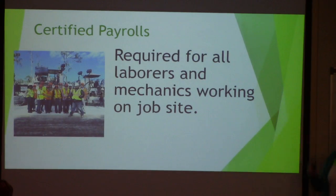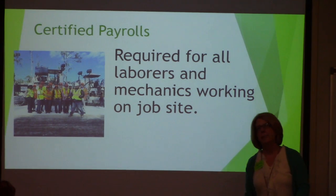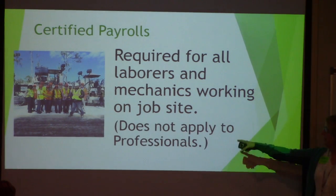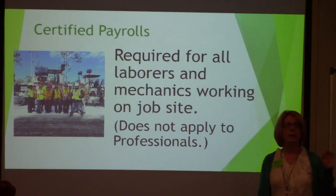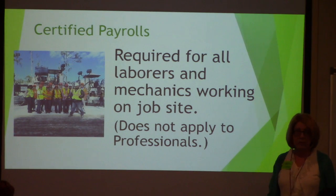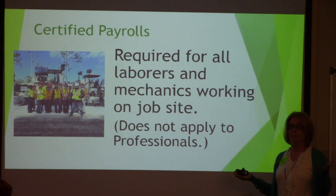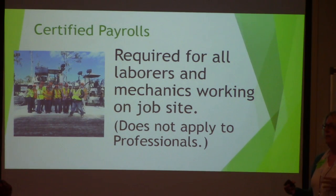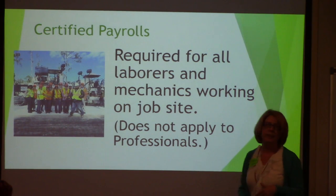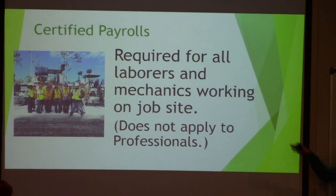Certified payrolls are required for all laborers and mechanics — workers on the job site doing manual labor. If I have a surveyor out there, do I need to see payrolls for that surveyor? No. Someone doing QC testing? No. Architects, engineers, professionals doing QA work — you don't need payrolls for them. They're not hourly wage earners and they don't fall under Davis-Bacon requirements.